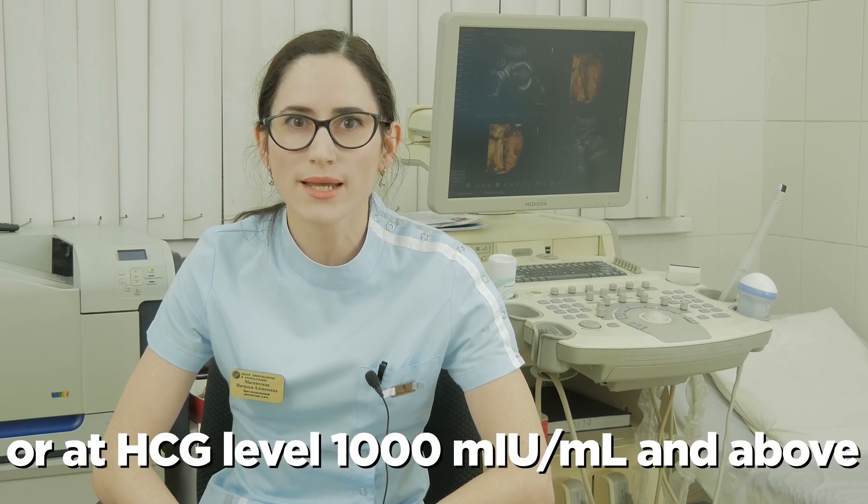Signs and symptoms of ectopic pregnancy classically include abdominal pain and vaginal bleeding. If there are any of these symptoms, ultrasound should be done as early as five weeks. There is no need for special preparations before an ultrasound exam for the above-mentioned purposes.